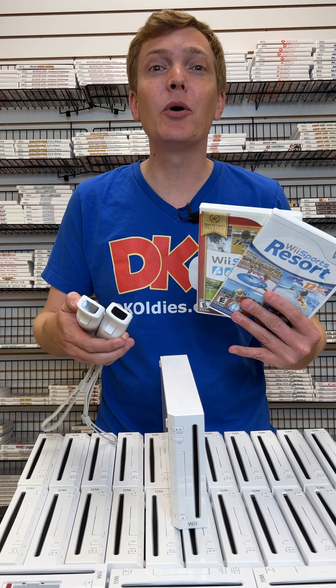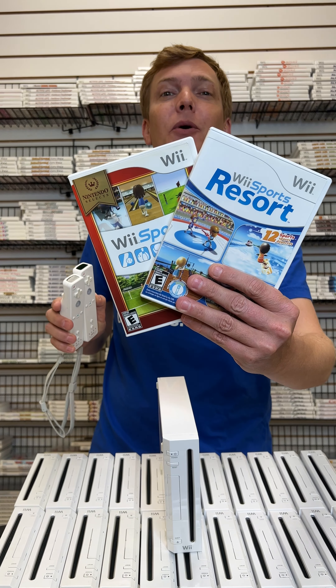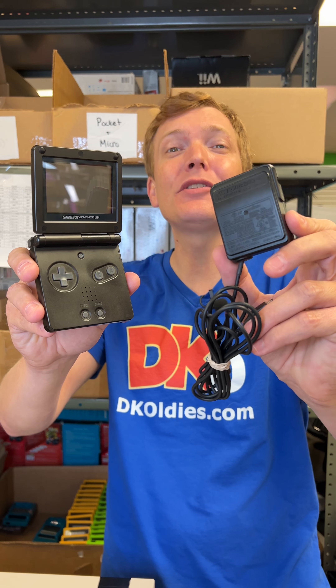Someone just ordered our rarest retro handheld. Alright Jamie, but first you picked up our Wii Sports bundle. It comes with two controllers, Wii Sports and Sports Resort. And you got a Game Boy Advance SP, it comes with a charger.